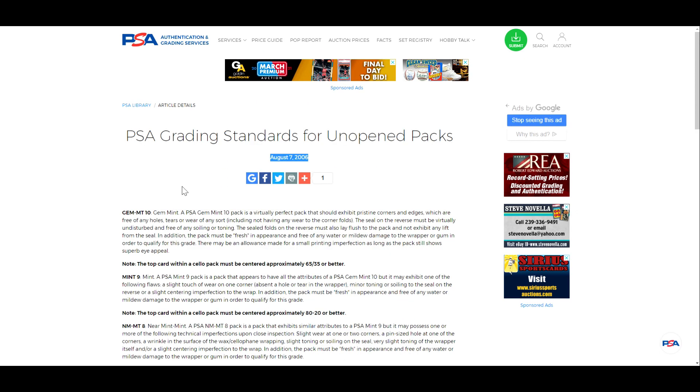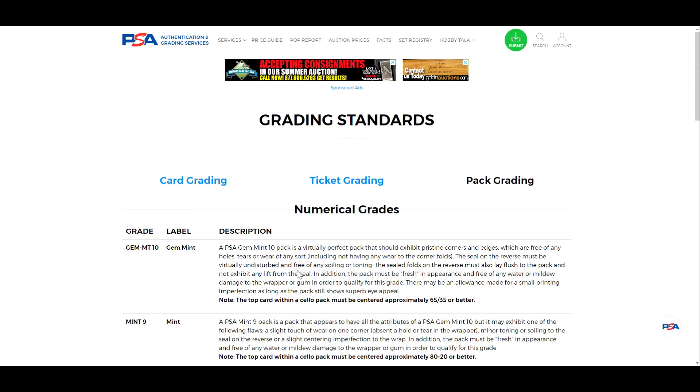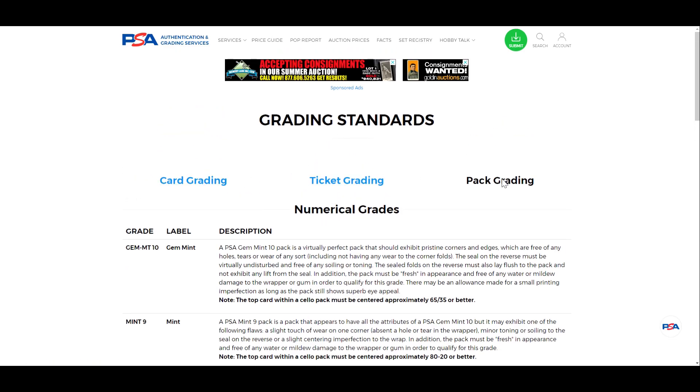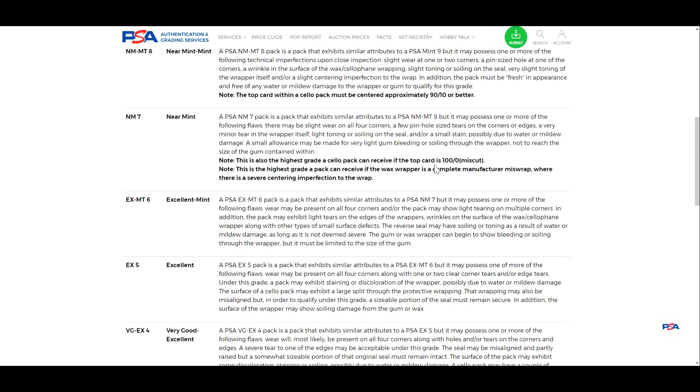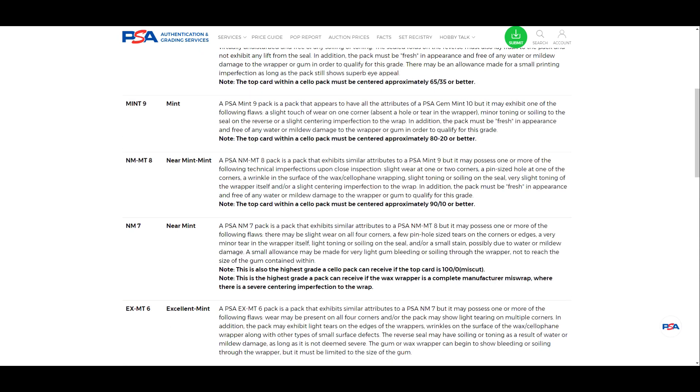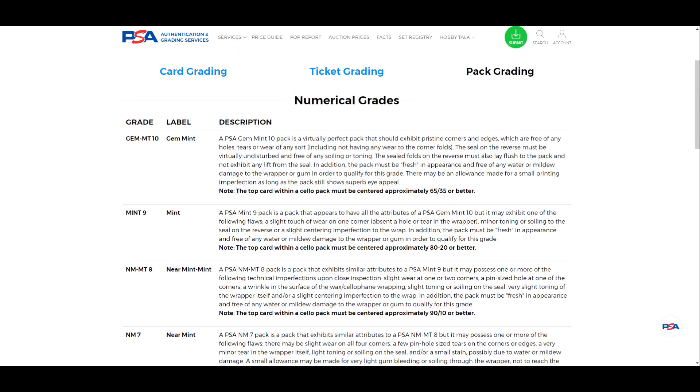For the longest time you actually had to go out of your way to find grading standards for packs. Now they have one page for grading standards with all the different types on it, which is good. I did check the differences between the older and newer versions, and there's essentially no change — the article from August 7, 2006 and the current one are almost identical, minus formatting differences.